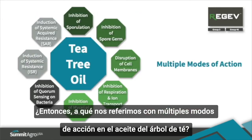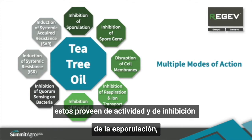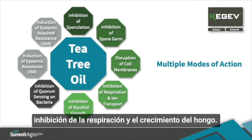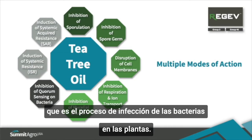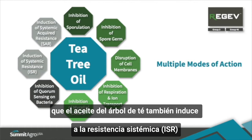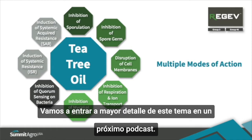What do we mean by multiple modes of action with tea tree oil? Because tea tree oil contains eight constituent terpenes, they provide activity on inhibition of sporulation, inhibition of spore germination, disruption of cell membranes, inhibition of respiration, and inhibition of fungal growth. Tea tree oil also inhibits quorum sensing, which is integral to the infection process of many pathogenic bacteria. Recently, publications have revealed that tea tree oil also induces systemic resistance and systemic acquired resistance in bananas and tomato plants, and we'll get into that in deeper detail in a future podcast.